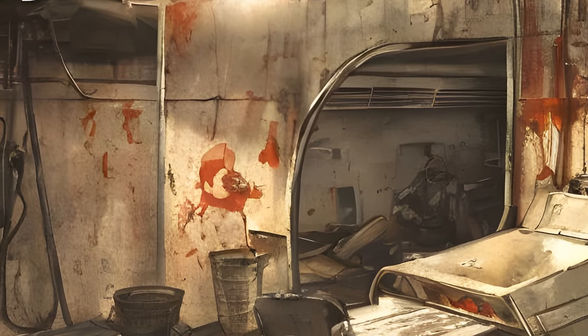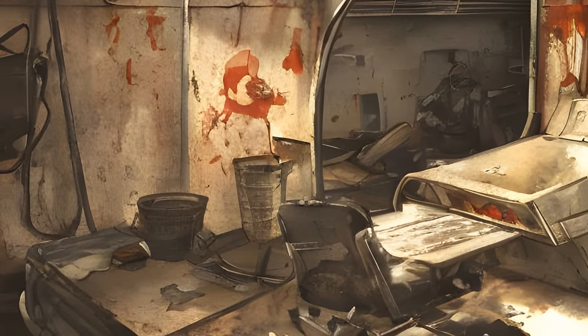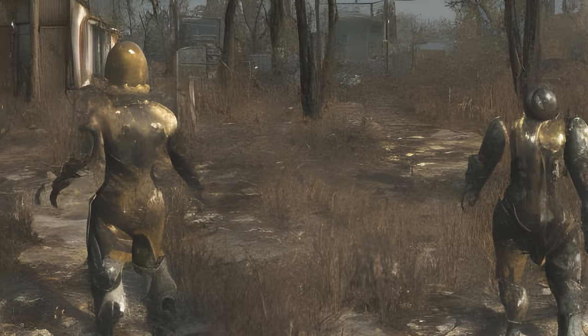The Hatch: A scavenger blows open the doors of a bomb shelter. Deal with him, then head inside and see what you find.